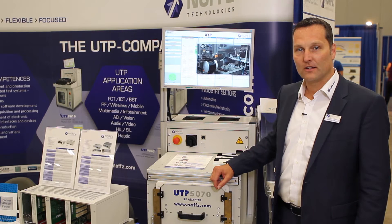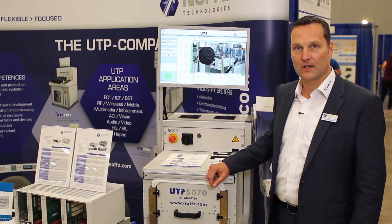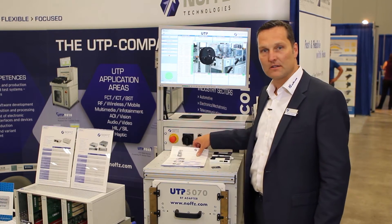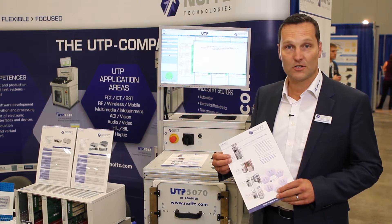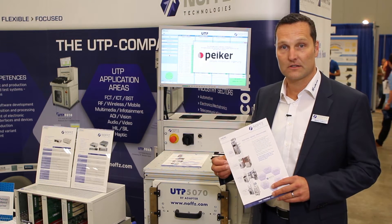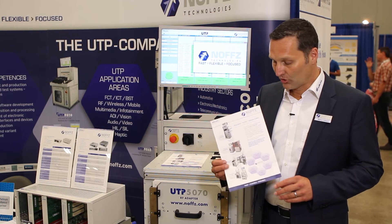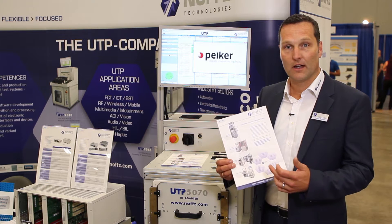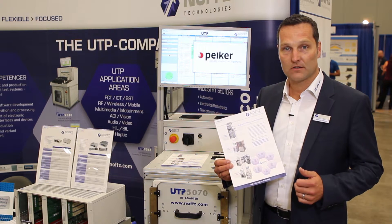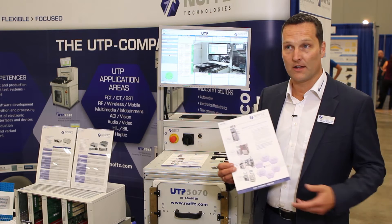We are creating testers with our universal tester platform for different kinds of applications. Especially nowadays in the Internet of Things area, we do RF testing in the validation department with validation testers running screening in the design area, then up to testers in the production with board level tests and full machines, fully automated, and then go into the end of line test stations.